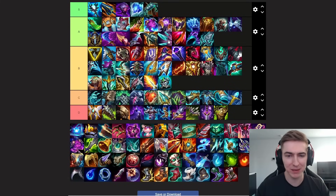Next up we have Navori Quickblades. This is here for Gangplank — the items that only really work on one or two champs I won't go into much detail about. On GP this item is going to be very powerful on him; you can go this as your second item after Essence Reaver.